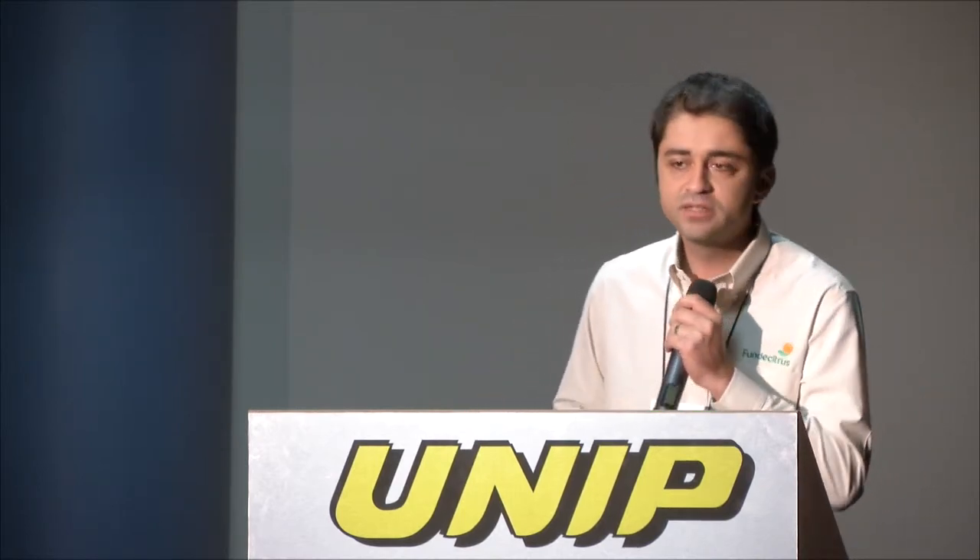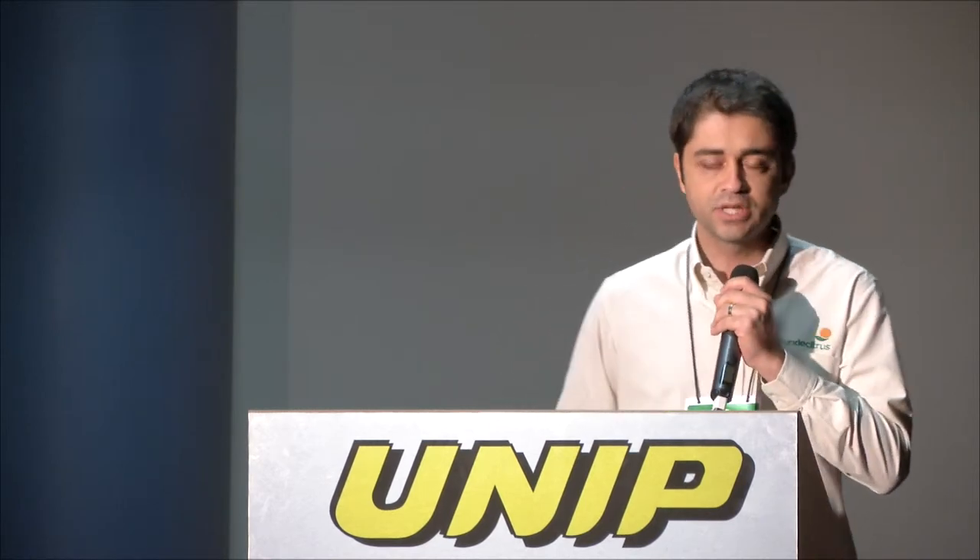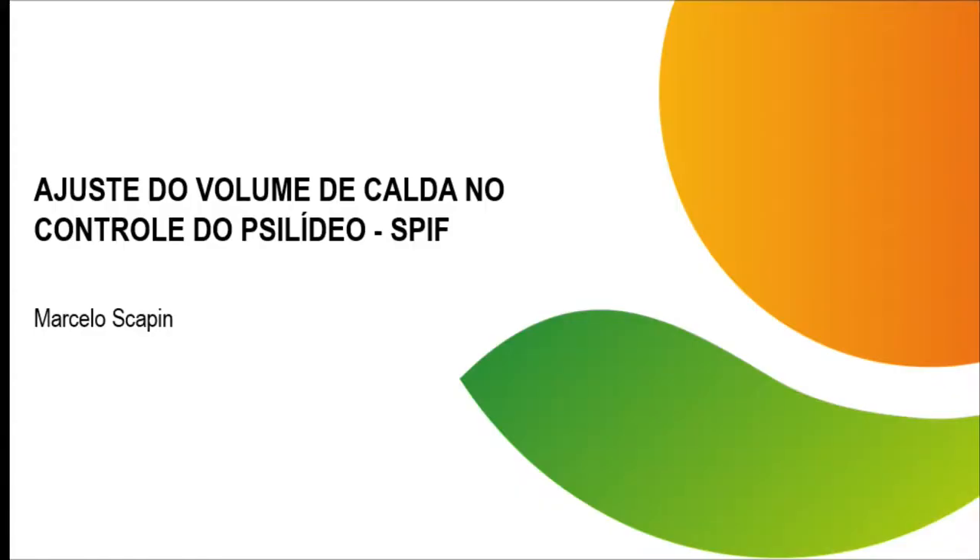We're going to talk about some studies carried out, and I'll focus on a NAP system that we have developed so that all citrus growers have access to the most important information on volume of mixture per cubic meter, usable in the field in a simple and practical way. I'll be talking about adjusting the spray mixture volume for pest control, focusing on this app that we have developed — it's called SPIF.